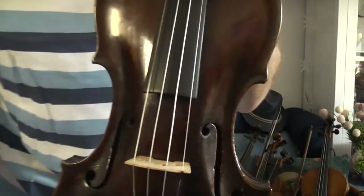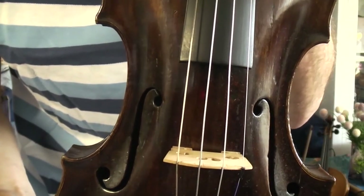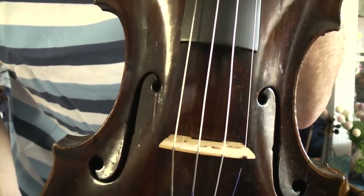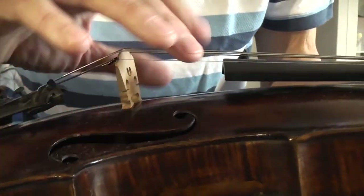This is another interesting violin — coming back again to a violin like the Steiner model from Austria. What you can see here is again a very strong arched belly — a strong building like that. It's a dark color, more dark color.